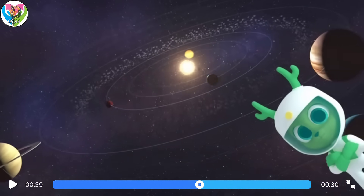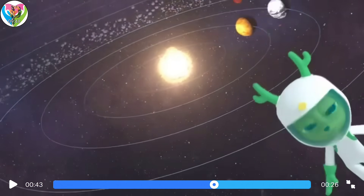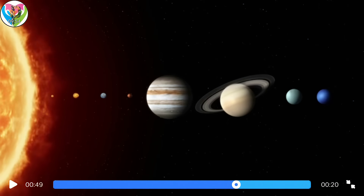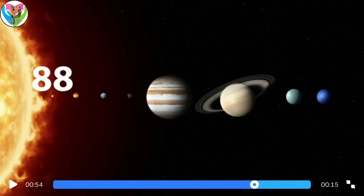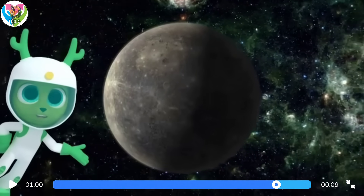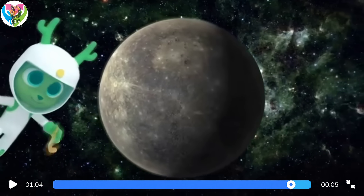Mercury goes round quicker because its path around the Sun is much shorter. It only takes 88 Earth days for Mercury to orbit the Sun. I guess we should have a Mercury New Year's party every 88 days!